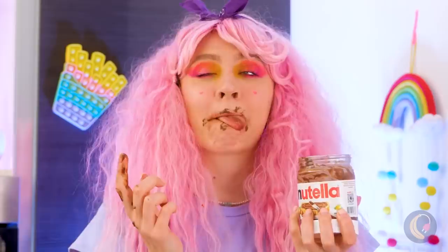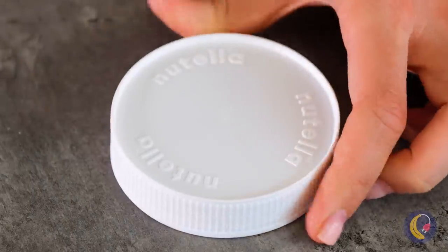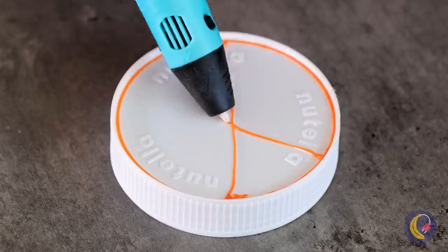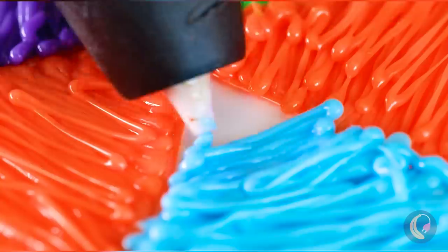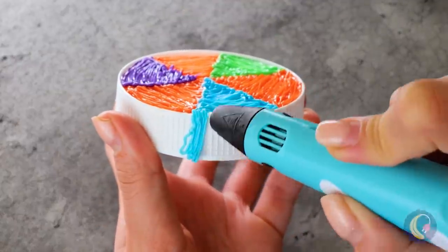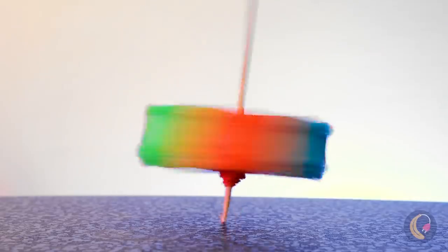Do you want a napkin? Maybe a few wet wipes? When it's all gone, we can have fun with the container — after all, this is the fun of recycling! Cover the shape of the lid and place a stick through it. Soon you'll have a brand new top!